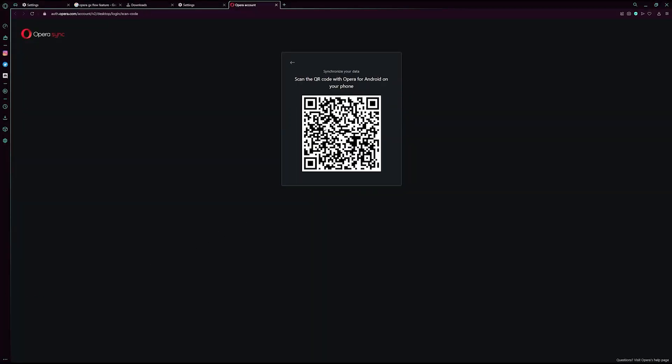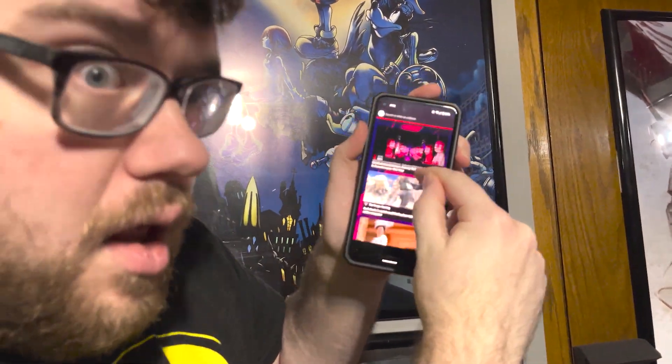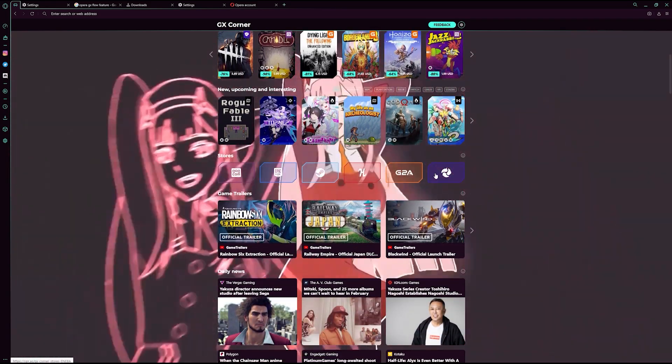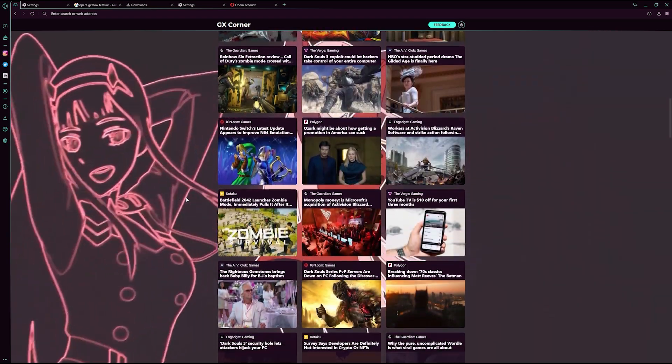It's also worth mentioning that GX has a mobile version. GX Mobile can be connected to the desktop version using the Flow feature — you can send files, videos, links, and notes between browsers in just a single click. There is also GX Corner on the start page of GX Mobile with a game release schedule, gaming news, and free mobile games. You can find my personal tracking link down below in the description to download Opera GX for free.